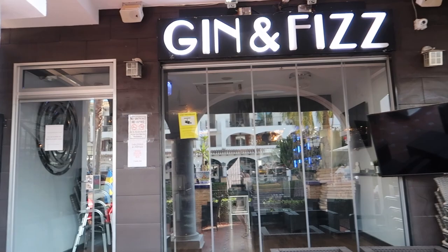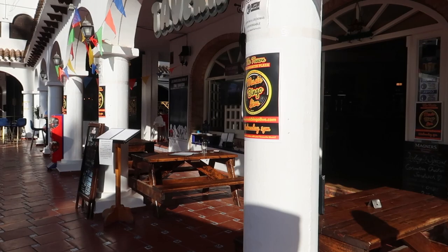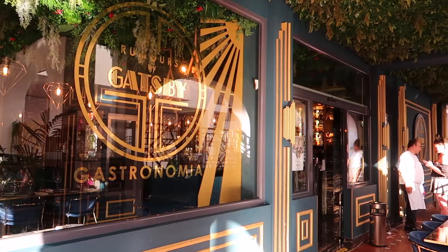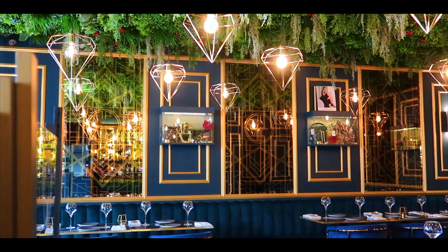People outside having drinks, enjoying themselves. So this is Gin and Fizz - it's currently up for sale. It's a turnkey business so if you're interested, make sure you get in touch with them. It's a very nice bar actually. This is the Tavern - always a good place to watch the football, still going strong as it's been here for so many years. And lastly we've got Gatsby on the right.